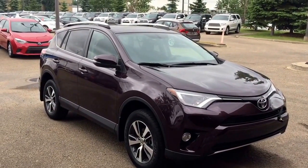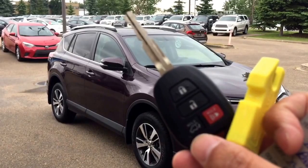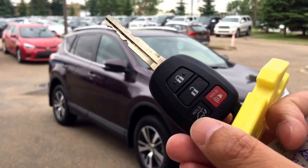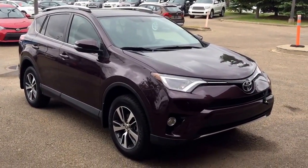This is the unit. It comes with two sets of keys for the keyless entry, and you can also use the fobs to activate your power tailgate. Let's have a look at this unit.